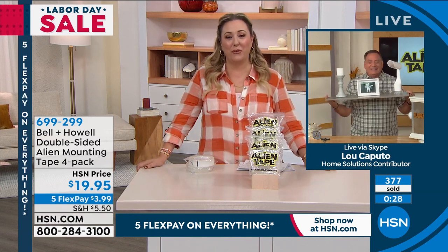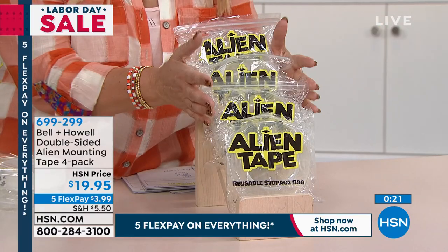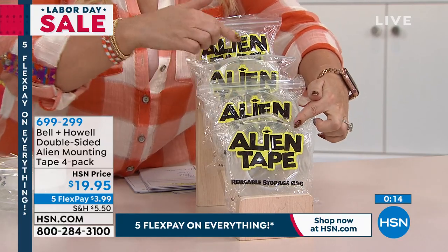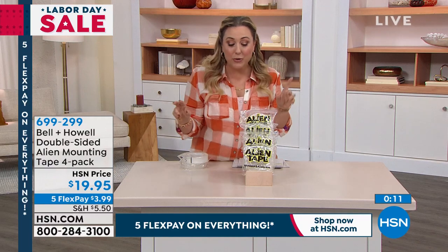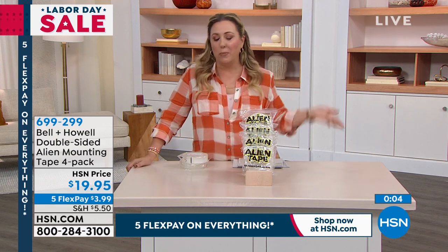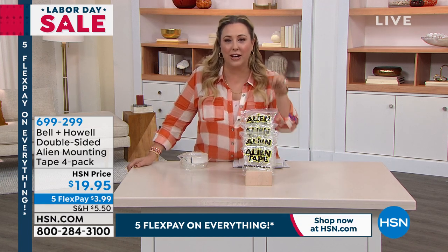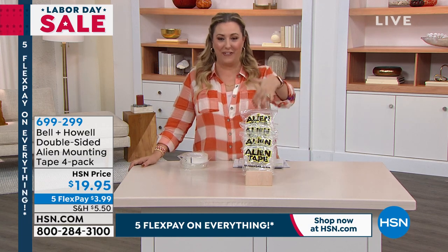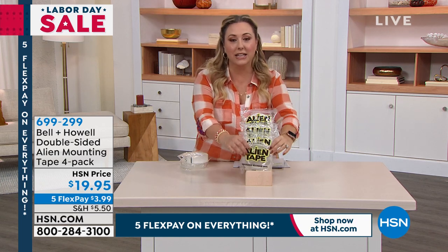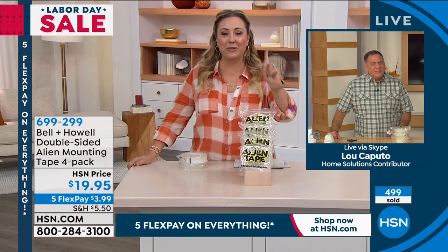We've got our final minute. You're getting four rolls of Alien Tape, 10 feet each — that's 10, 20, 30, 40 feet of Alien Tape for $19.95. I'd honestly keep some and give a roll as a gift. This is the kind of thing you send friends — they'll say, where'd you find this? And you say, I watch HSN. The name has nothing to do with extraterrestrials. If you're a crafter, use it instead of hot glue — press an applique on, count to three, and it's on there nice and secure.